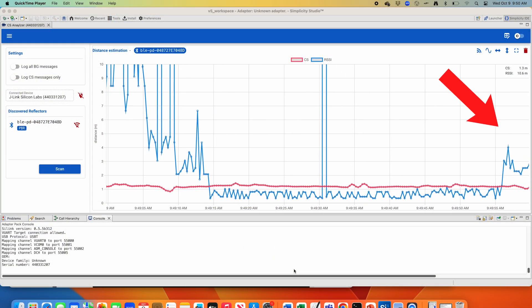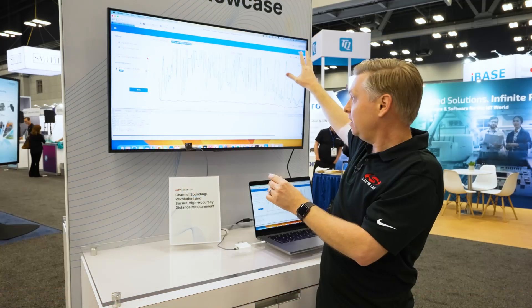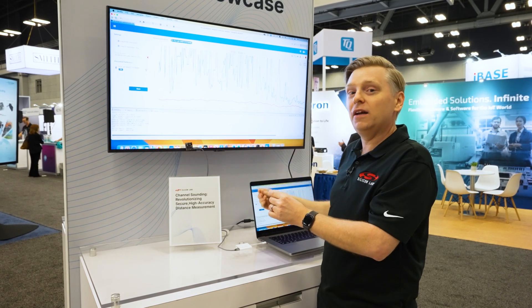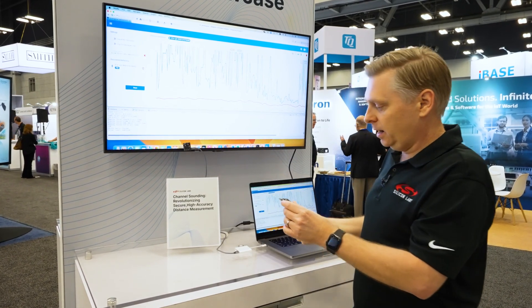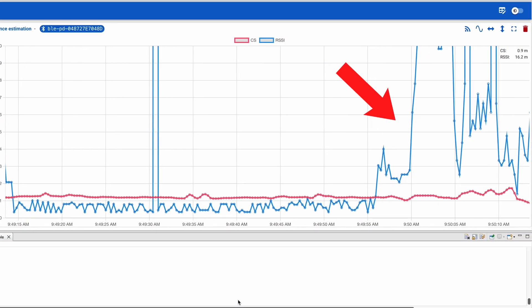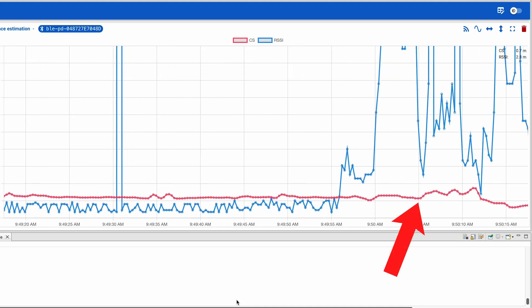The blue line is RSSI, which is an older distance estimation technology. That was the only way to measure distance before this new channel sounding feature was adopted by the spec. As we move around, you can see an increase in distance measurement here, with a corresponding increase here, but channel sounding is much more reliable.